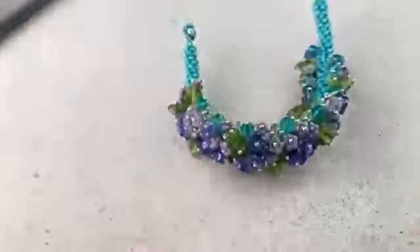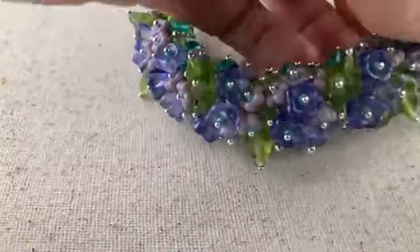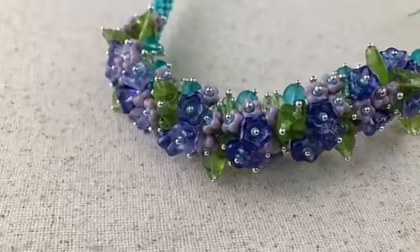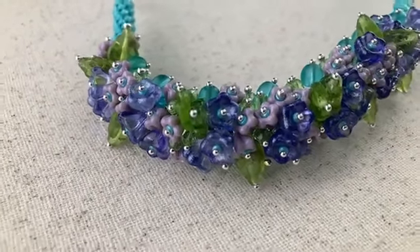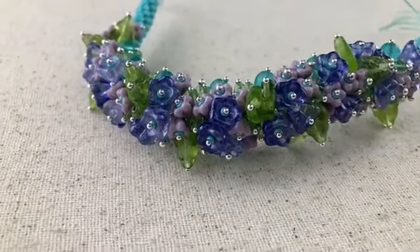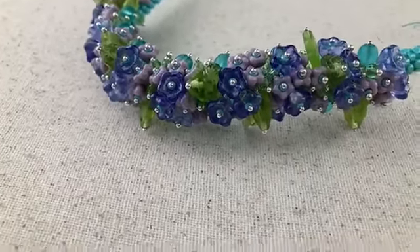I am so, so thrilled with how this turned out. This took some intense kumihimo engineering to make this magic happen. And I'm very, very, very excited about Friday night's show. Alex and I have been working on putting together some colorways, and we, of course, have some spectacular ones picked out for you.